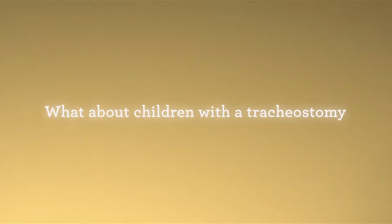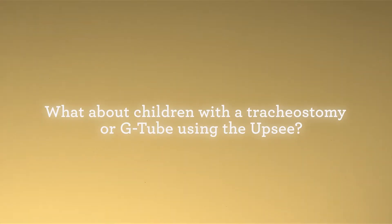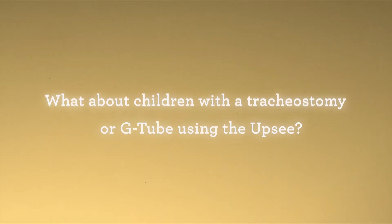What about children who have a tracheostomy or a G-tube? Have you any experience of them in an OPSI? Well, two of our good friends who have trialled the OPSI, Jack and Bethany, are both PEG-fed and they've used the OPSI with absolutely no problems at all.